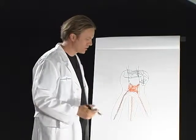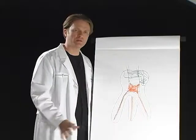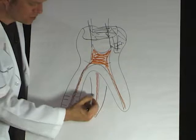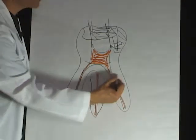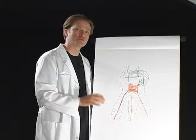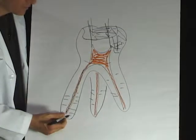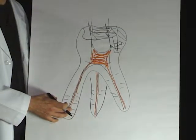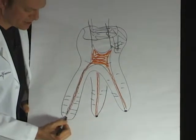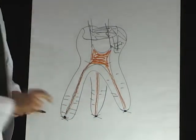The problem with root canals is that even when they're perfectly done and people don't have any symptoms and everybody thinks it's great, running laterally in the roots of all of our teeth — and they estimate there's about three to four miles of these little tubules per tooth — anaerobic and aerobic bacteria live and reside in these tubules. When a root canal procedure is done, we basically slam the door on any of our body's natural healing abilities.